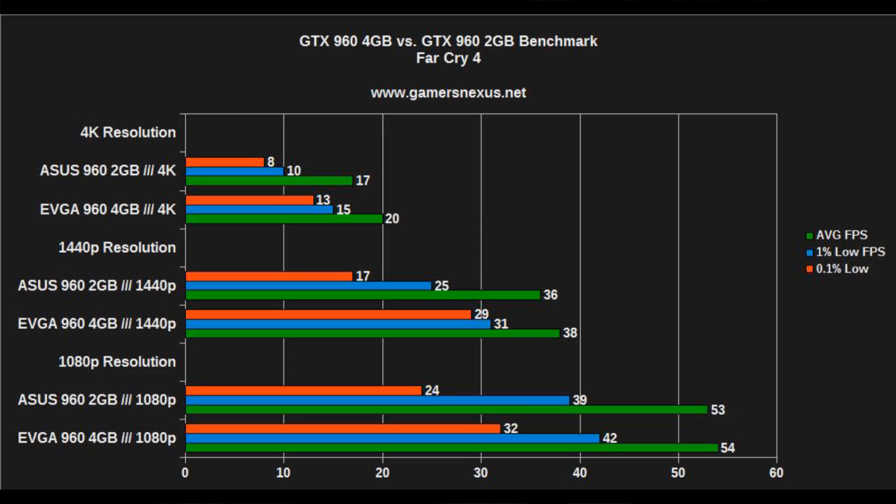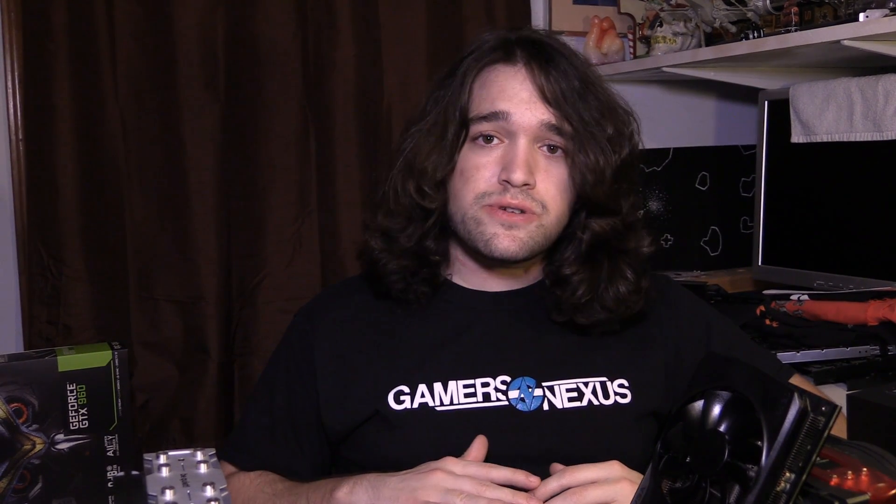With Far Cry 4, results are less dramatic — the only really massive difference is at 1440p where the lows jump 52% using the 4 gigabyte card, which does become quite noticeable in gameplay, though less jarring overall. Not all games show this pattern. In Grid Autosport, the chart shows almost no difference whatsoever at any resolution between the 4 gigabyte and 2 gigabyte cards.